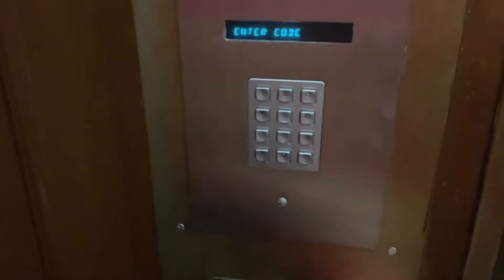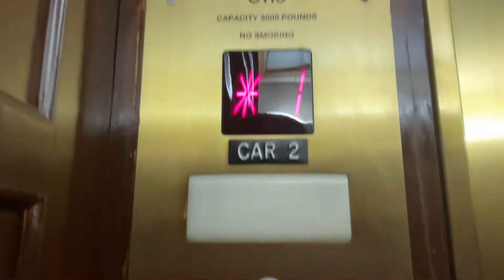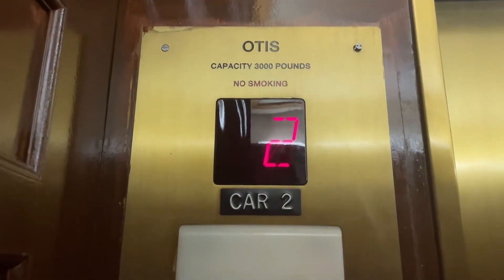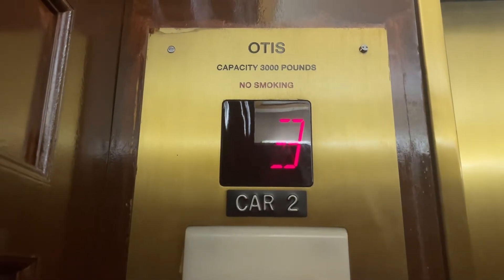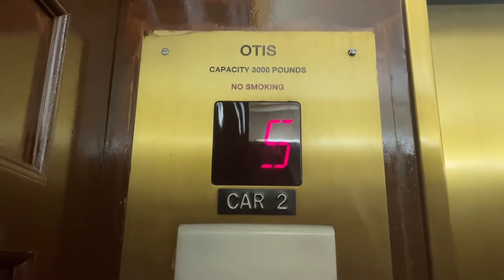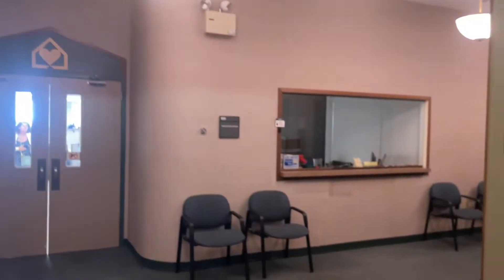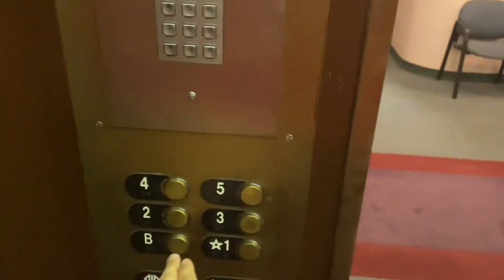Fire it up to five. Sticky buttons. All right, down to the basement.